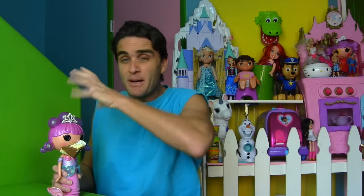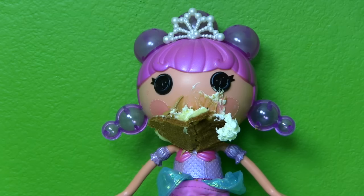My La La Loopsie Bubbly Mermaid hasn't been eating anything lately. She doesn't like the food I've been giving her. I gave her peanut butter, and I gave her pie, and she's still not eating it. Usually when she eats it, she makes bubbles on her head, so I know she likes it. But right now, she's not making any bubbles. She's so sad and hungry, but she only wants mermaid food. I don't have any mermaid food — I only have peanut butter and pie. Where am I supposed to get mermaid food for my La La Loopsie Bubbly Mermaid?